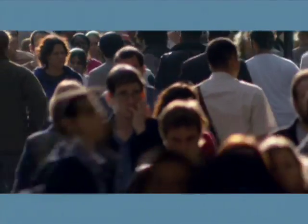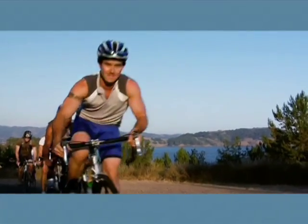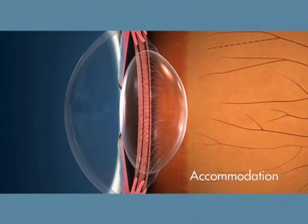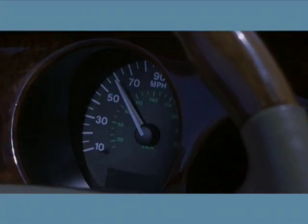A large percentage of us will develop cataracts by the time we reach 65. Some people begin experiencing the effects of presbyopia — the gradual loss of near or intermediate vision — in their mid-40s. When you're younger, your eye's natural lens flexes and arches with ease. This process is called accommodation, and it allows you to see clearly at a range of distances.